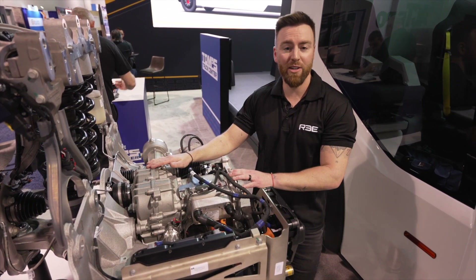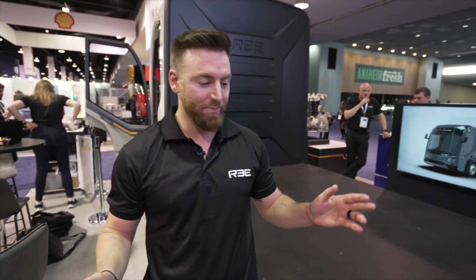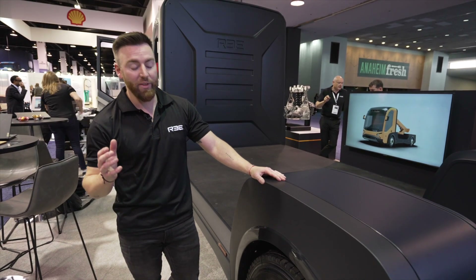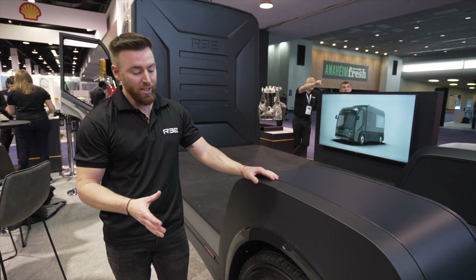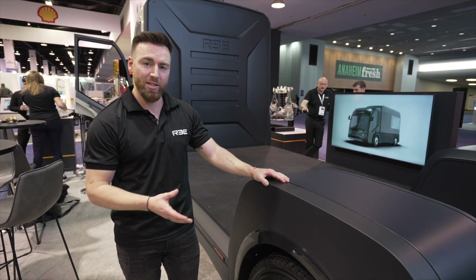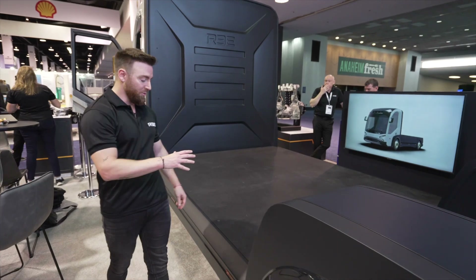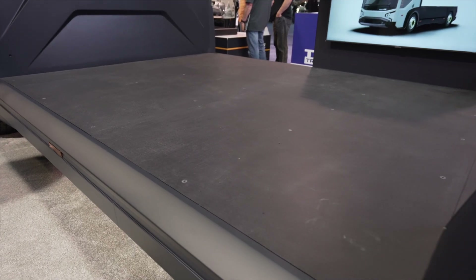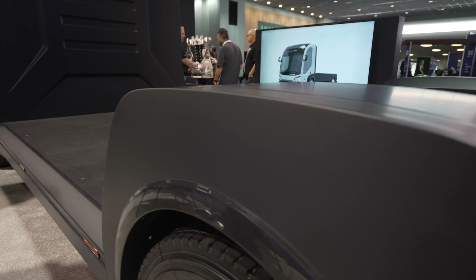Now let's move around and have a look at the platform itself. The corners easily integrate into our platform and have been designed for optimum serviceability, so each corner can be changed in under an hour. If there is any issue with any components, it reduces downtime for fleets and maximizes their uptime. The first thing you'll notice about the platform is the floor height — 24 inches, nice and thin, with no protrusions under the floor, which maximizes aerodynamic efficiency.